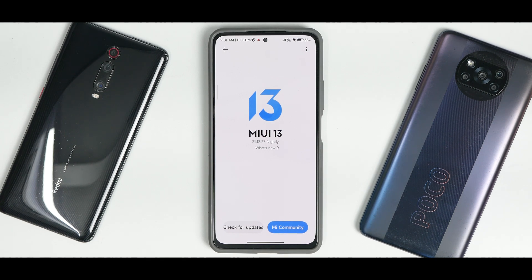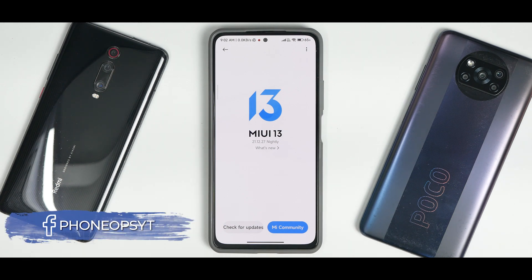Hey guys, welcome to another video. Finally, MIUI 13 is here — so much hype, so much waiting. I've been using it since last night. This is sort of a review and a look at the new features included in MIUI 13. This is a beta build, a China beta that we are talking about.